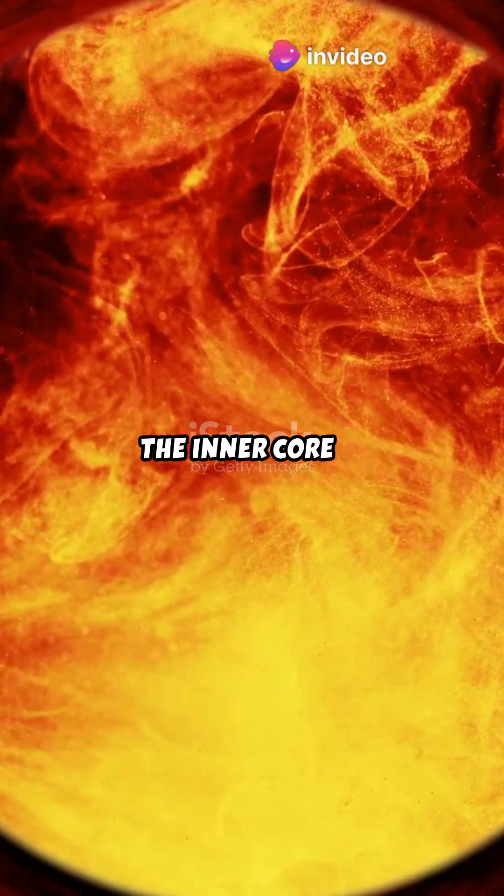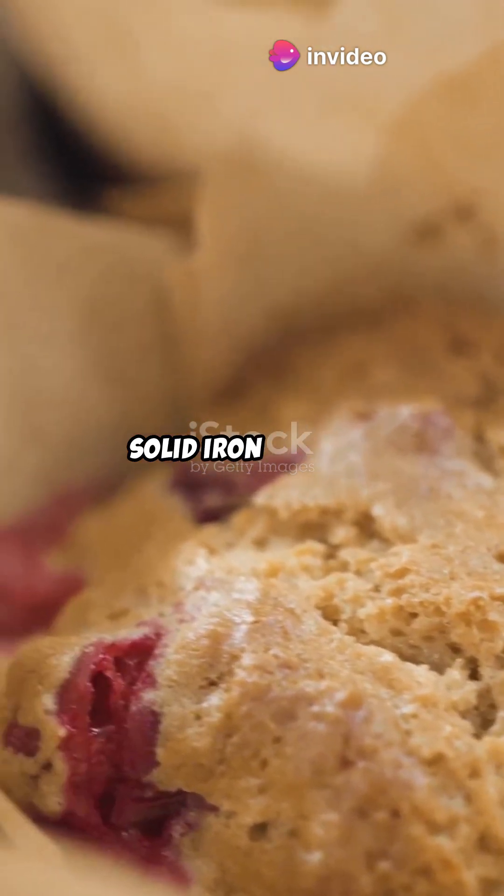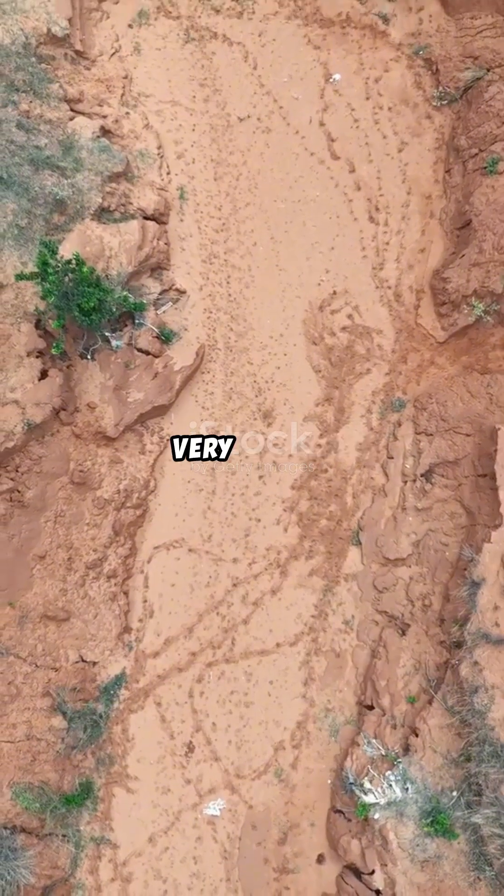On top of that, the inner core is slowly growing. As the outer core cools, solid iron is added to the inner core, expanding it — very, very slowly.